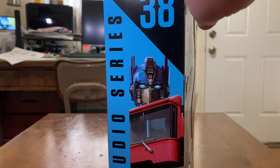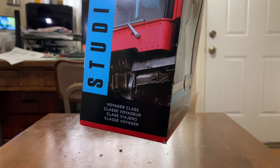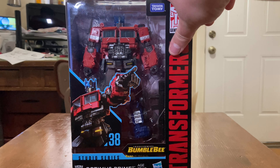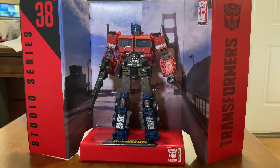There's a nice background image of the big man himself. He is a Voyager Class and number 38 in the series. So without further ado, let's get him out of his packaging and see how awesome he really is.